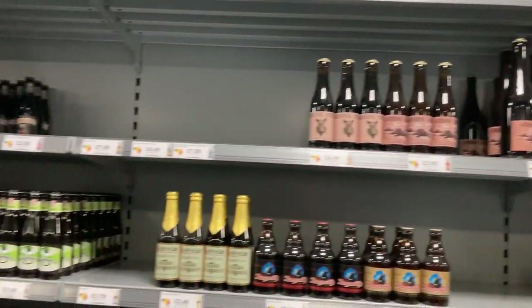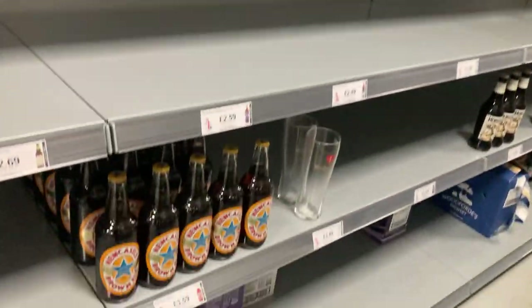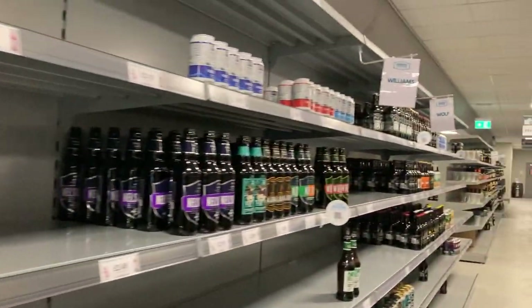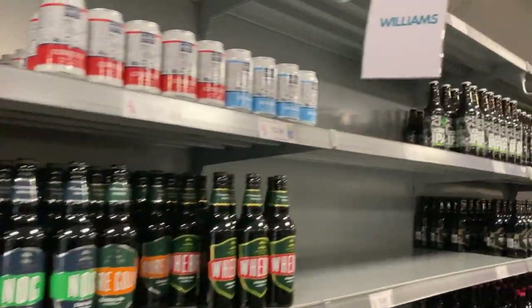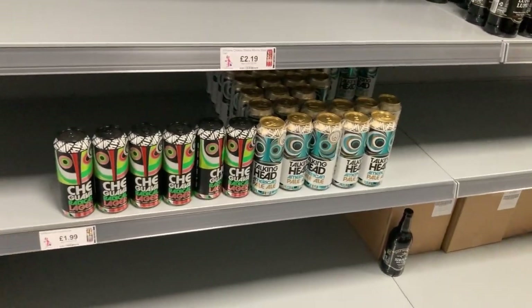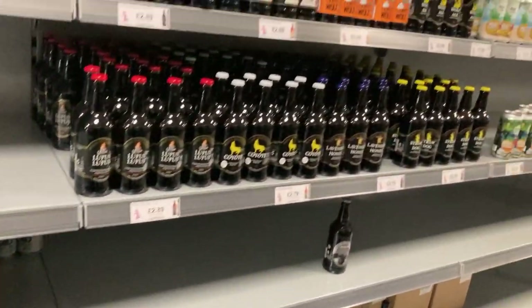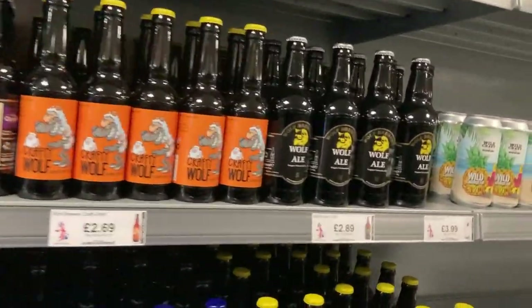Right, now we're going to go look at the British stuff. I might as well start from this end and work my way down. This is just the normal ones you get in supermarkets — Hobgoblin, stuff like that. Not really too much to show you. Some Pow Wow, Talking Head, good old Crafty Wolf.